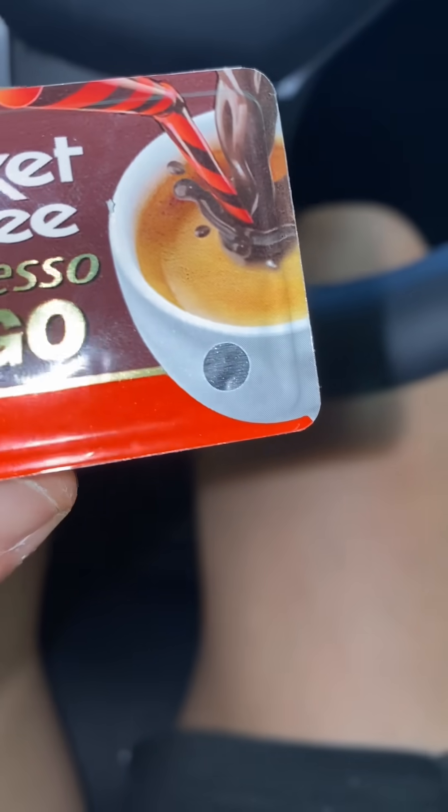Last, the pocket coffee. You take this straw and poke it on that circle — let me shake this up. It's the coffee version of a Capri Sun. This is good — very strong concentrated espresso flavor and it has some chocolate. We need this in the states.